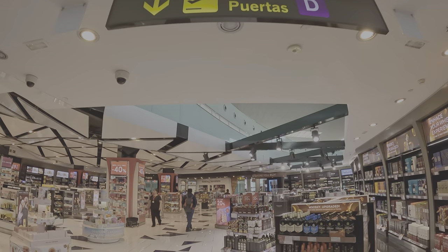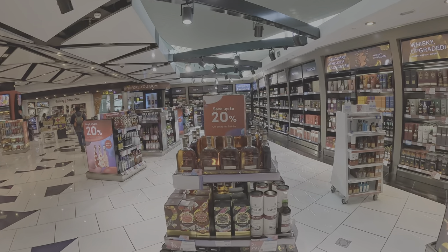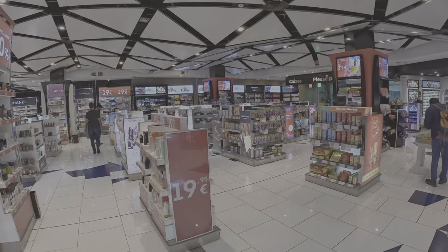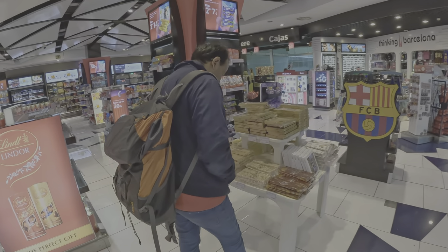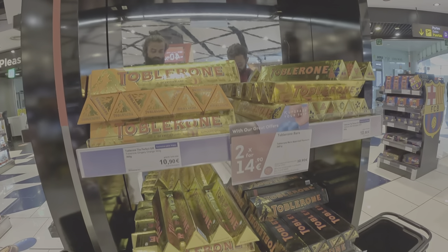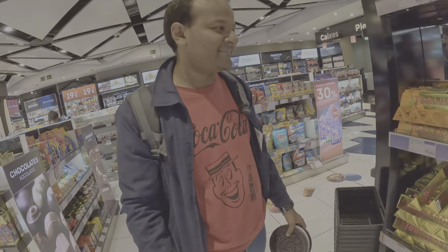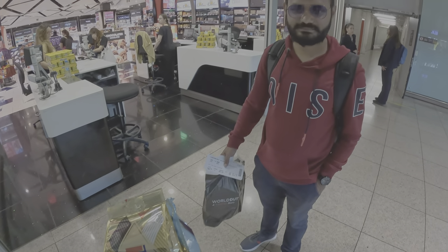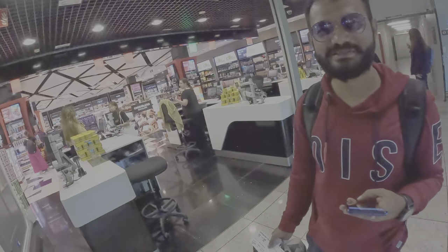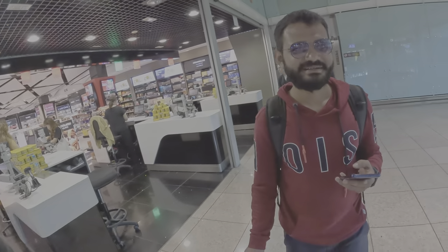We're heading to the lounge and the duty-free. This is the top view of the airport duty-free at Barcelona. We're buying chocolates — some Toblerone, a mix of Barcelona chocolates, some alcoholic chocolates, and a bar of Swiss chocolate from the duty-free.